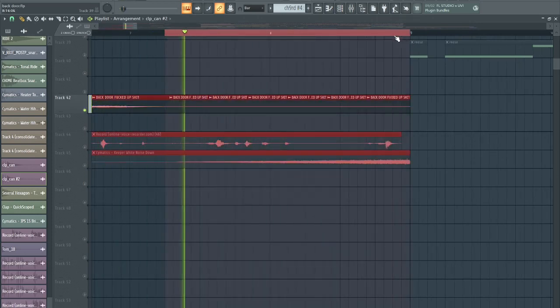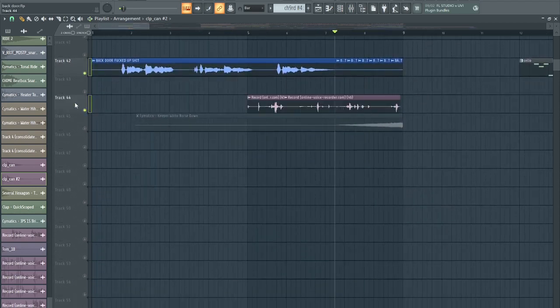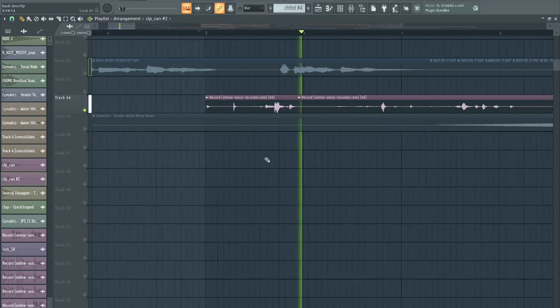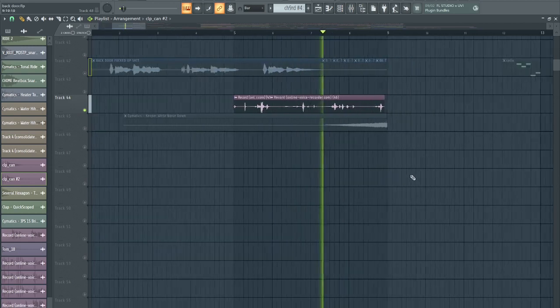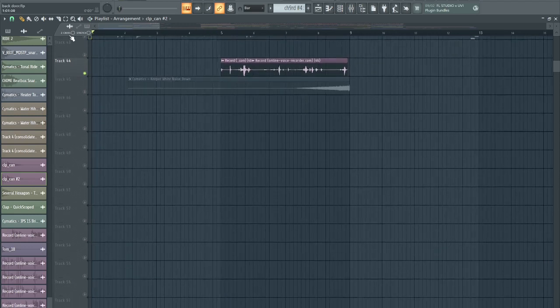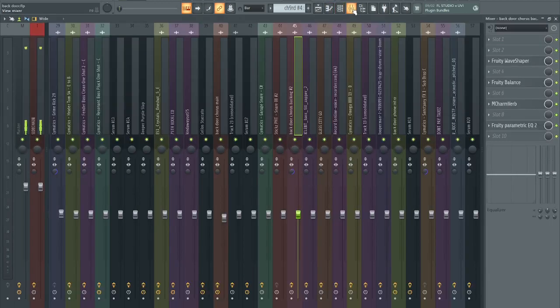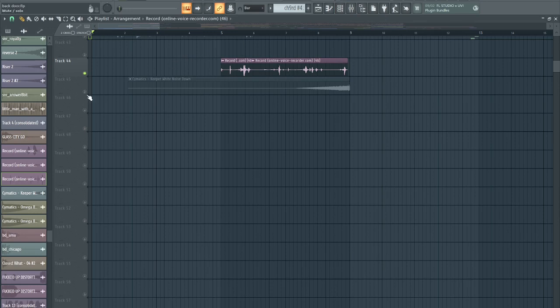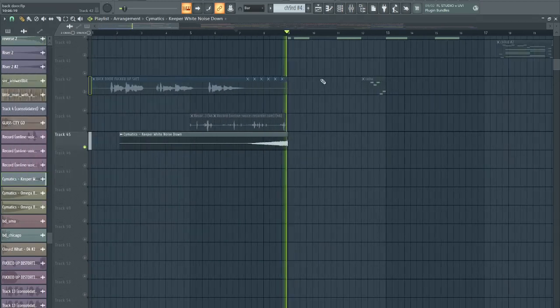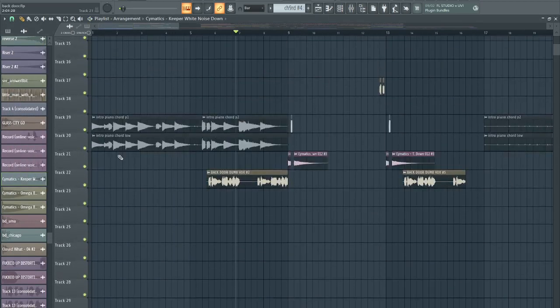I just looped the background noise and I love this effect so much that I wanted another background element with that effect on it. So I recorded myself maniacally laughing like a Joker, put it in the same mixer track, and just put it in the background. Almost everything in the intro is distorted violently.